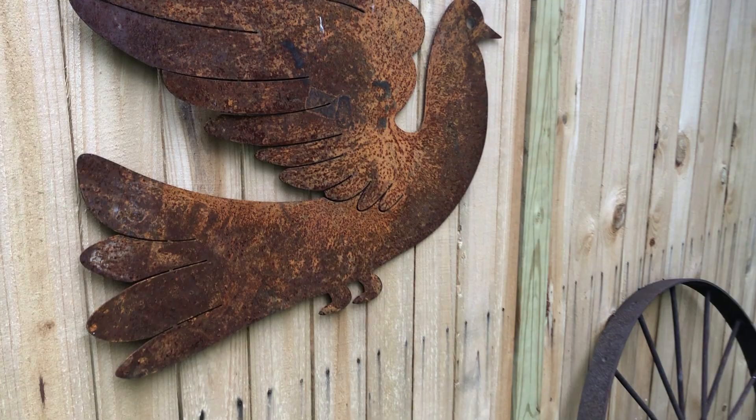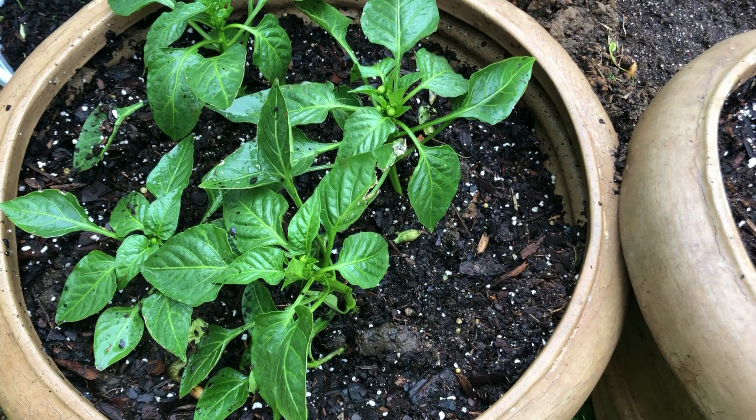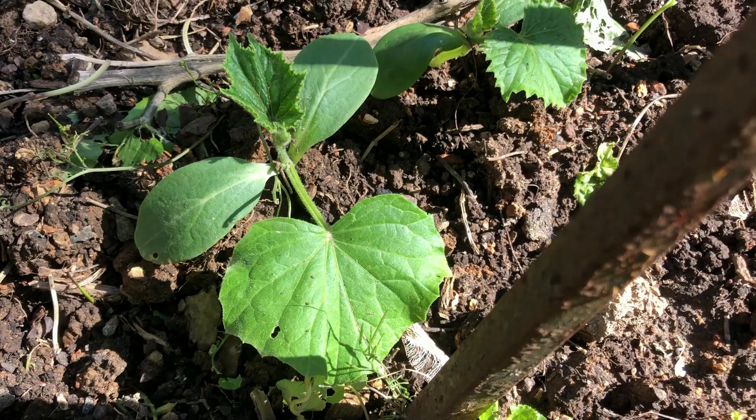This is our first attempt at container gardening and already we've planted some tomato plants from Costco, a few pepper plants, and we have a little bit planted in the garden — some squash. We'll see how it goes.